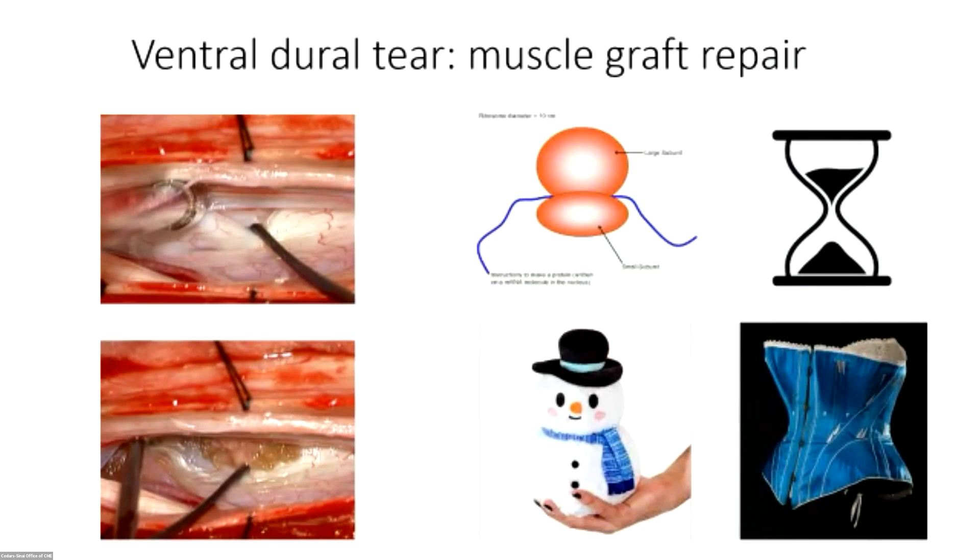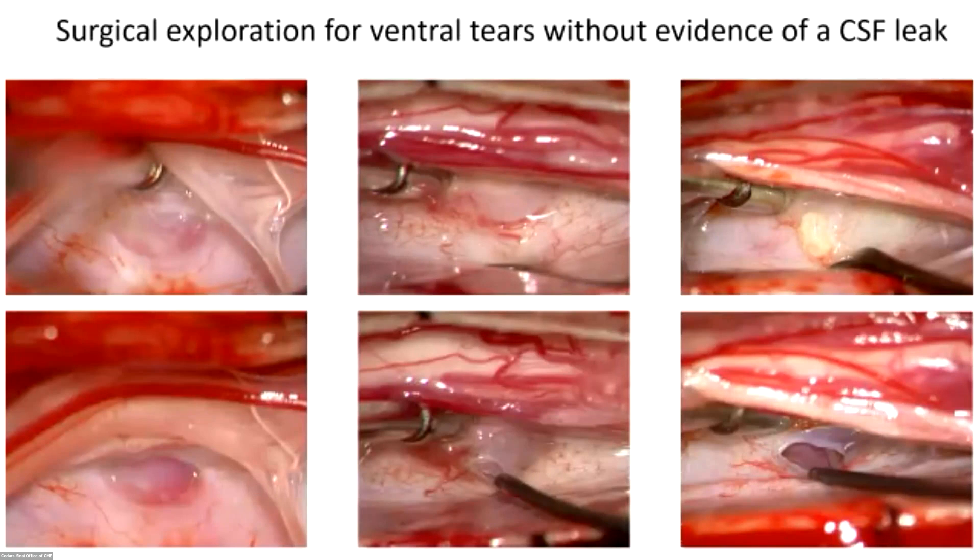I tell patients it looks like a ribosome, or an hourglass, or a snowman, or a corset. I used to put quite a bit of glue on there, but now I really try to minimize glue use because you can get scarring when you use it intradurally.